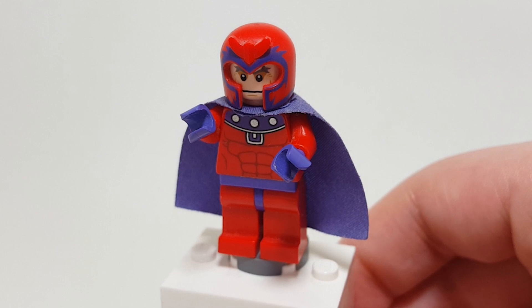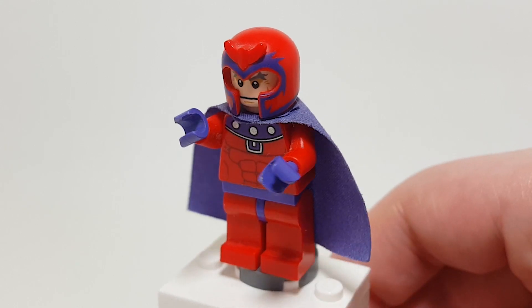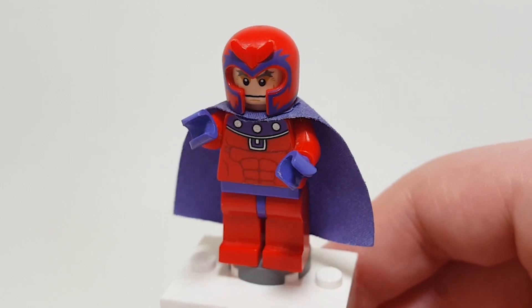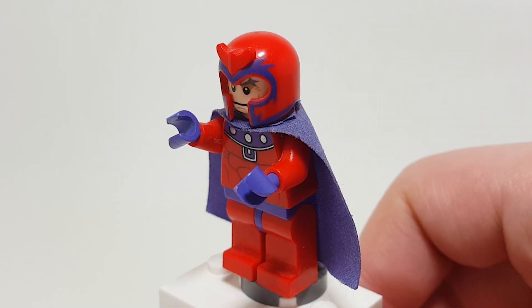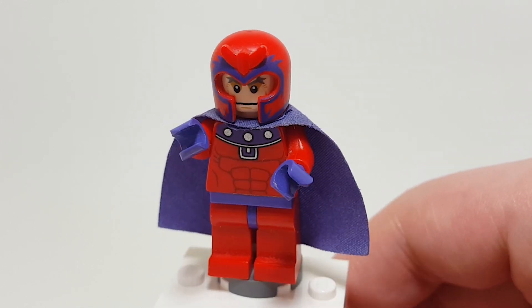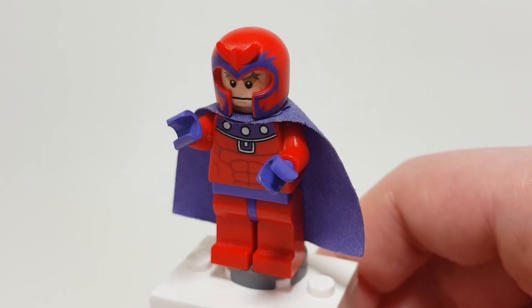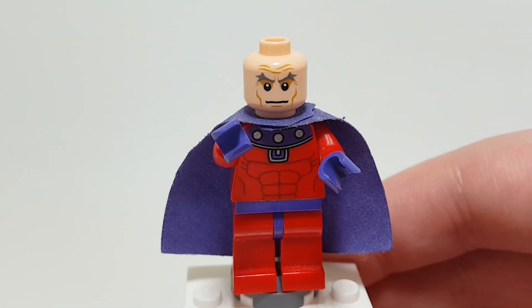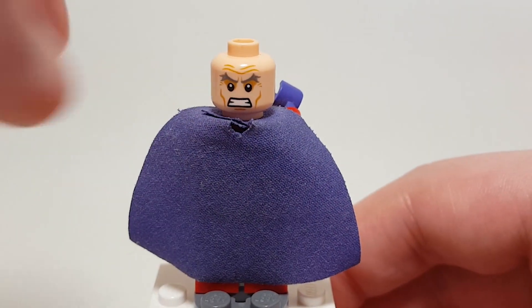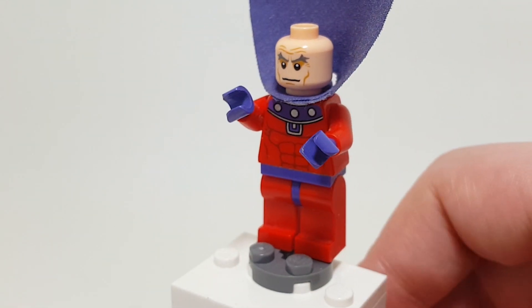Here is Eric Lensherr — Magneto. Really interesting looking figure. This is actually an exclusive helmet that they made specifically for him, which is really awesome. He can stand on a two-by-two round tile to pretend that he's floating. It's cool to think how he would look with Frozone's piece. He's got a purple cape as well, which I believe was the first time ever. Taking his helmet off, you can see some awesome face printing, and on the back he's got another angry expression, sort of like Wolverine's. Flipping up his cape, you can see some back printing as well.